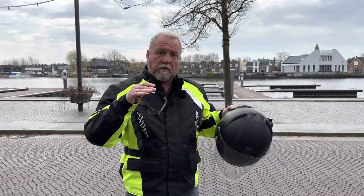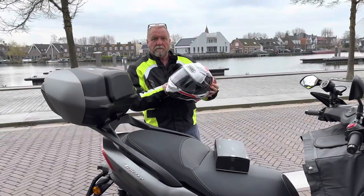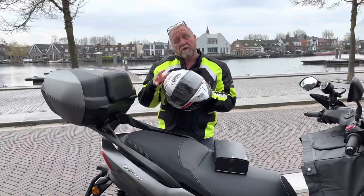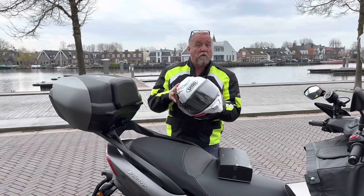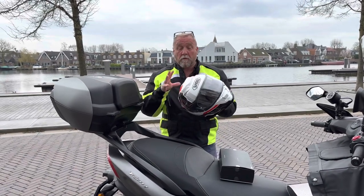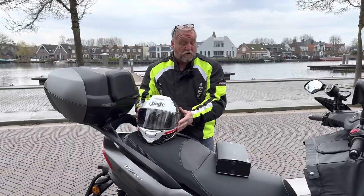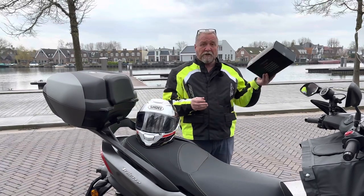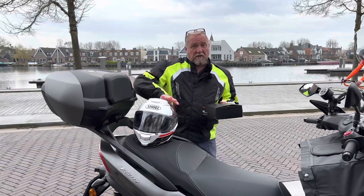We've bought the Shoei GT Air 2. These come quite highly recommended — we've looked on YouTube and seen a lot of positive results. They're a very comfortable helmet, that's for sure. When we tried them on we were very happy with how they fitted. We also have the Senna SRL mesh, which complements this particular helmet, so it's all integrated into one.